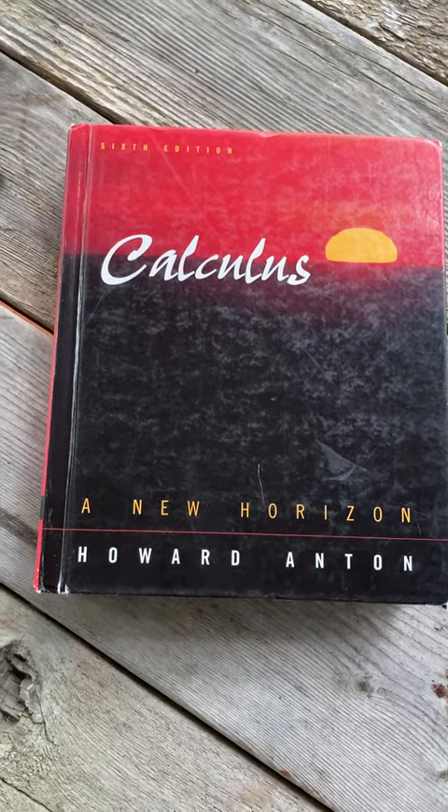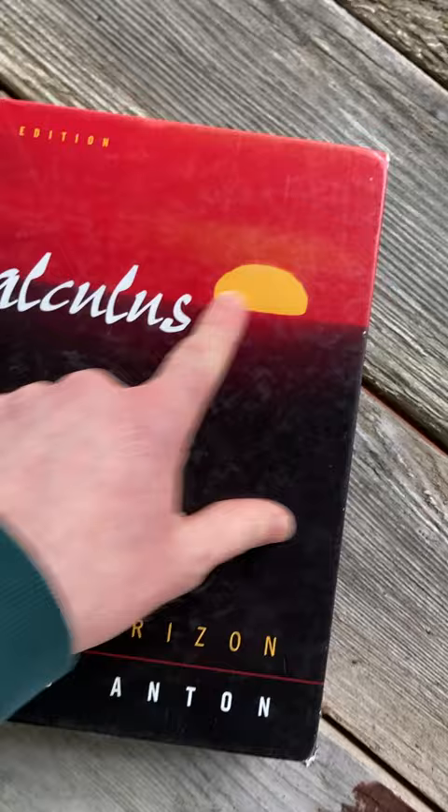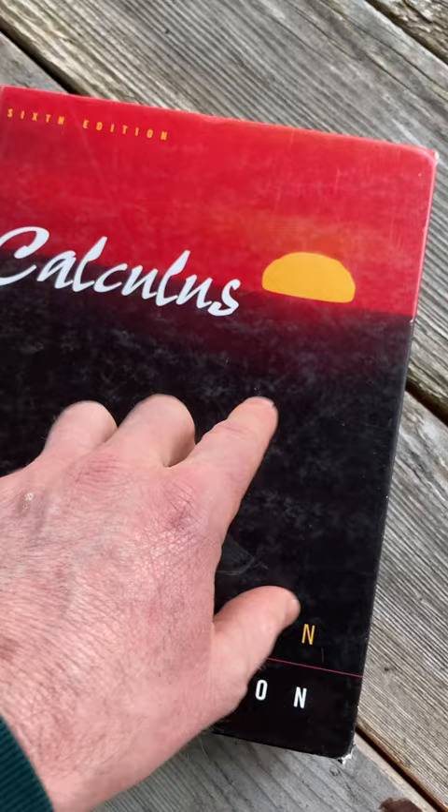This is Calculus: A New Horizon by Howard Anton. It's really cool because it has a really cool cover — it's got like a sun on the cover. I know there are newer editions, and I don't know if they have that sun. So the sixth edition is the one that looks like this. Really, really cool.